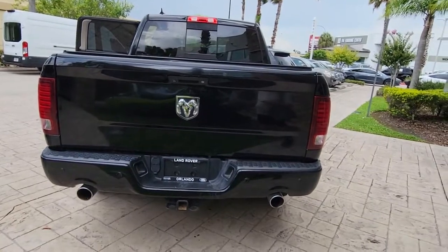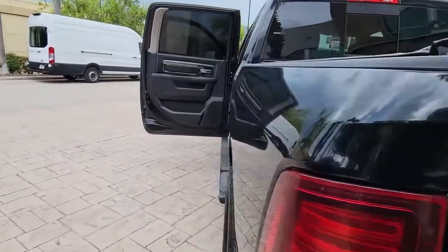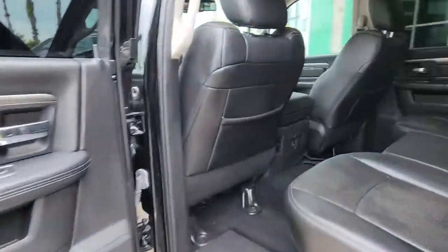These are just some of the great options this vehicle comes with: keyless entry, 8-cylinder engine, heated mirrors, satellite radio, fog lamps, backup camera.